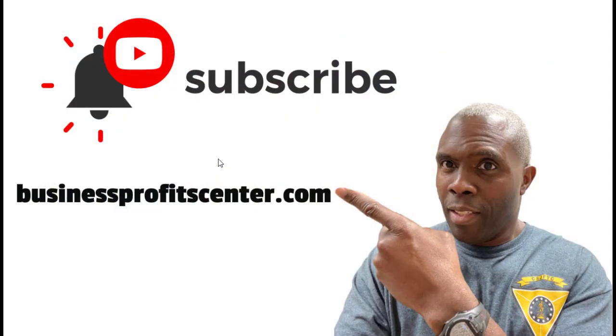Before we get into the training, I would like you to click that subscribe button and then hit that notification bell so you will be notified the next time I do another video. Also, I will have a link below this video of some powerful tools that you can use to market your business online.